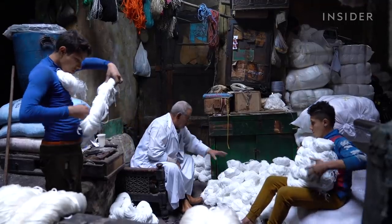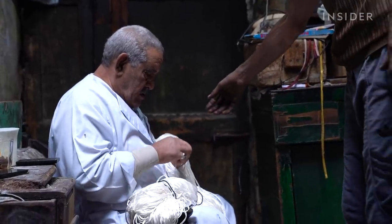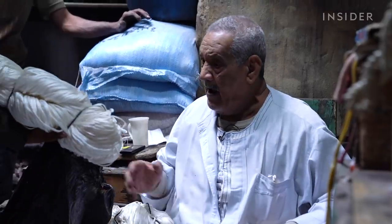Salama has tried out a handful of professions, and he even served in the military for nine years before settling on dyeing. Now he's been running the dye house for 45 years.